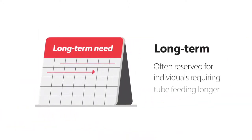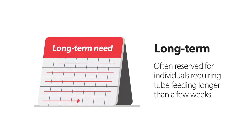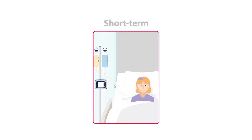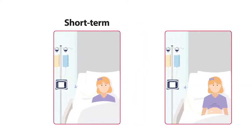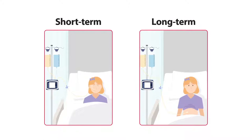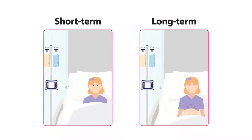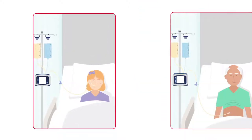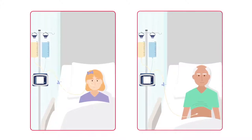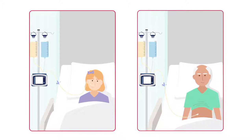Long-term enteral feeding often refers to individuals requiring tube feeding longer than a few weeks. Some patients will begin with short-term enteral feeding and then transition to a long-term approach, while others may receive long-term enteral feeding from the beginning depending on their medical situation. Some patients may transition off long-term enteral feeding, whereas others may receive long-term enteral feeding for a lifetime.